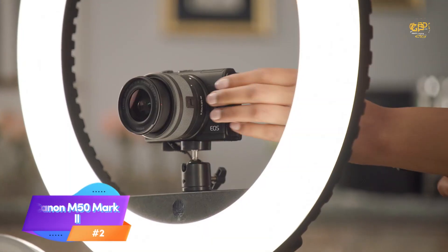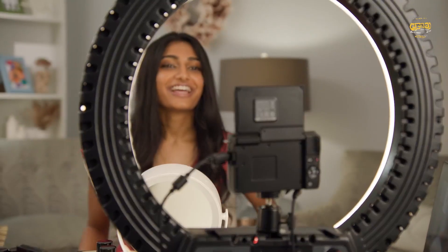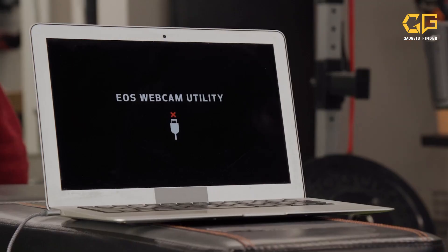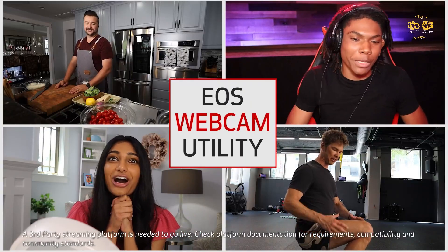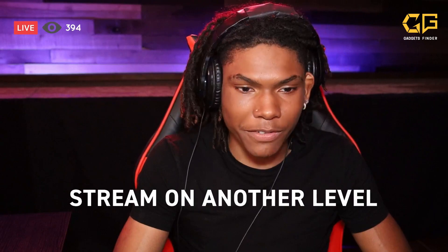The Canon M50 Mark II is super portable, making it perfect for on-the-go vlogging. It's small, lightweight, and easy to handle, making it a great companion for your vlogging adventures. The flip-out touchscreen is a lifesaver for vloggers, allowing you to see yourself while recording effortlessly. The M50 Mark II sports a 24.1-megapixel APS-C sensor, and it can shoot 4K at 24fps, which is pretty good for a camera in this class.